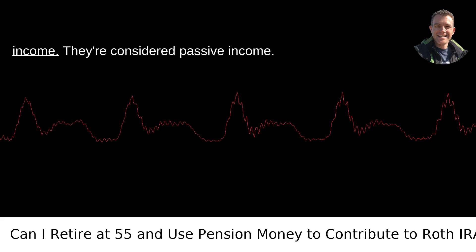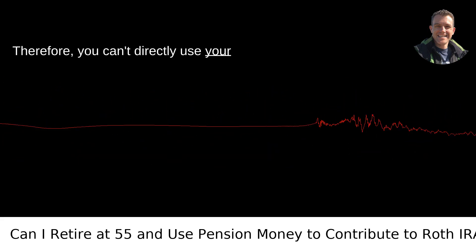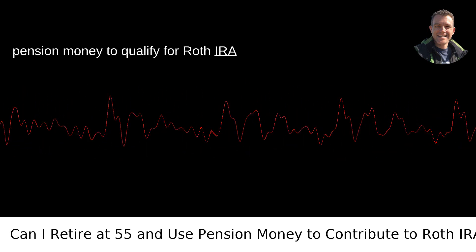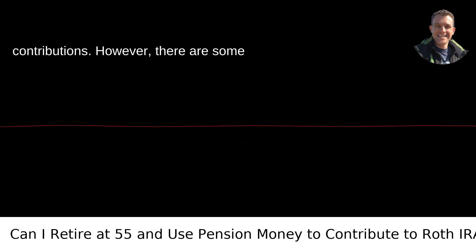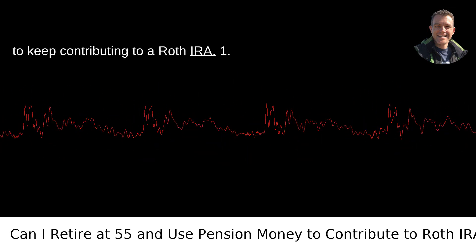Pension payments do not count as earned income — they're considered passive income. Therefore, you can't directly use your pension money to qualify for Roth IRA contributions. However, there are some strategies you could consider if you want to keep contributing to a Roth IRA.